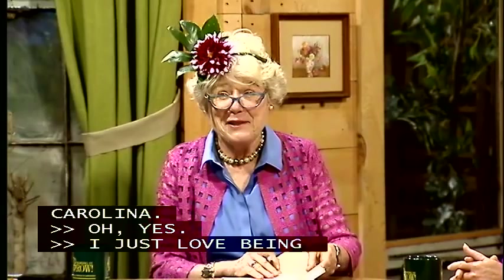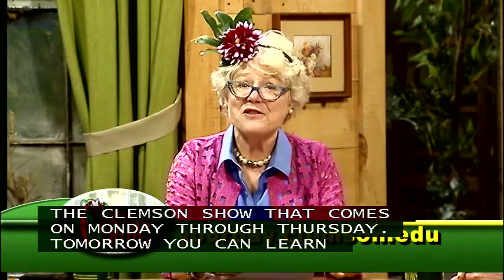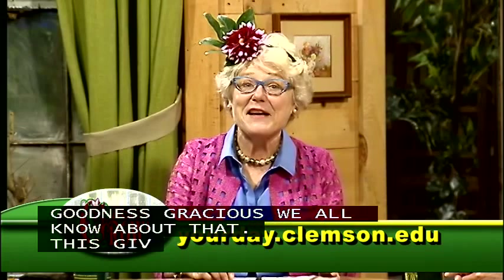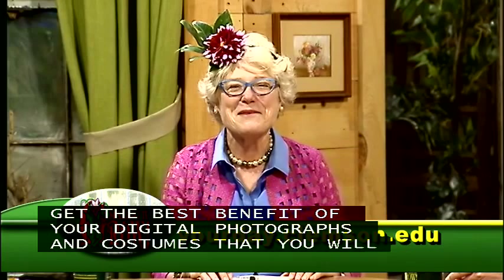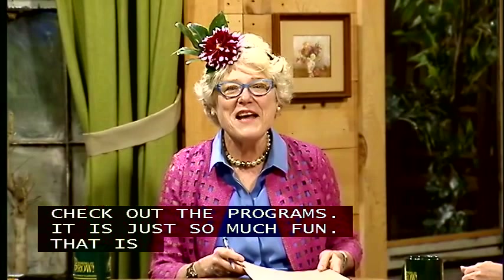A plug for Clemson's Your Day radio program: it comes on Monday through Thursday from 12 to 1 on every SCETV radio station. Tomorrow you can learn about your pet — including tips like what to do if your dog barks every time the doorbell rings when trick-or-treaters come. On Thursday, the tech segment will tell you how to get the best out of your digital photographs, so when kids come by in Halloween costumes you'll actually get some cute pictures. Always check out what's happening on the Clemson Your Day programs.